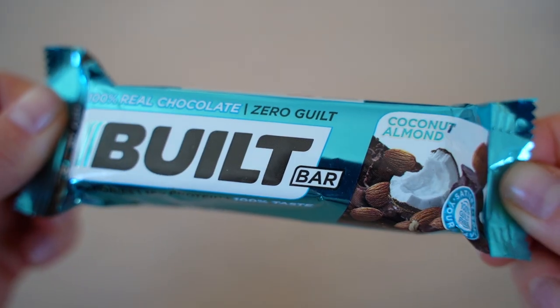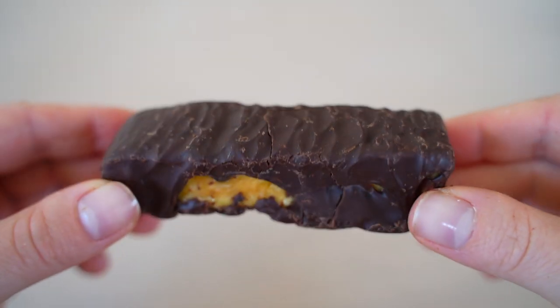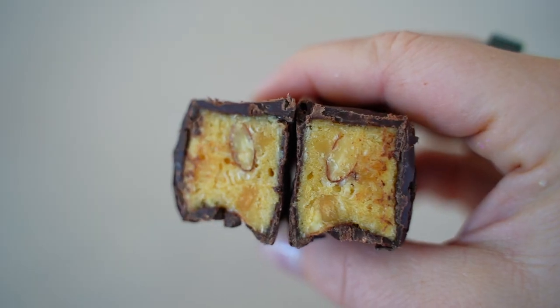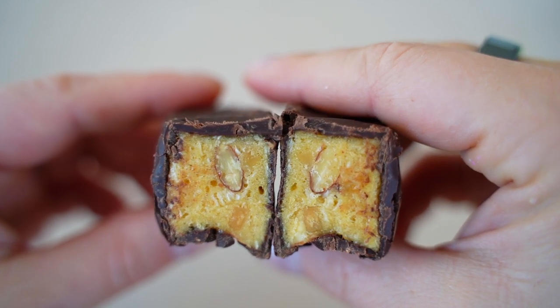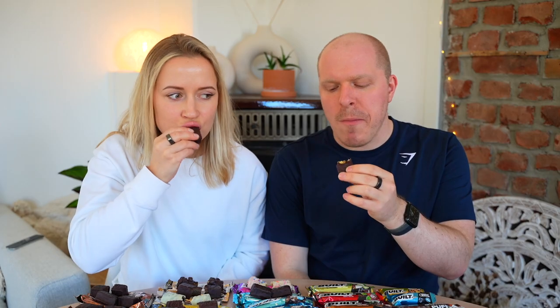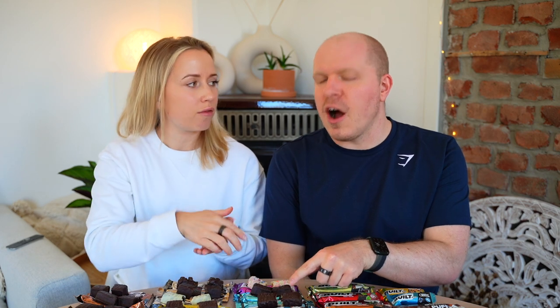Coconut Almond has whole almonds visible and actually looks like it has coconut in it. It's thick with a more natural, sweeter coconut flavor rather than sour. This one is better than the plain coconut — both revise to give the plain coconut a 7, and this one 7.5.